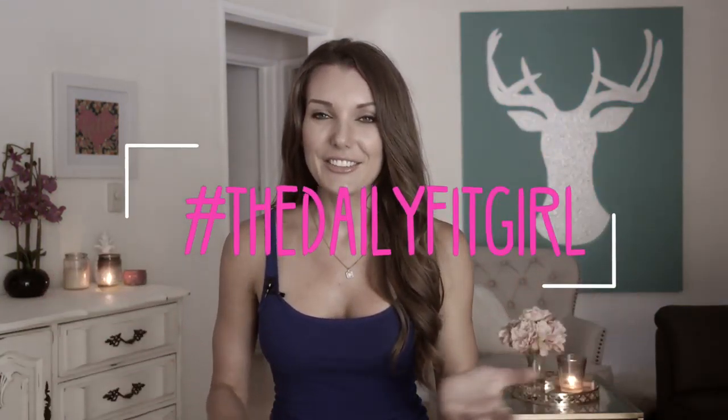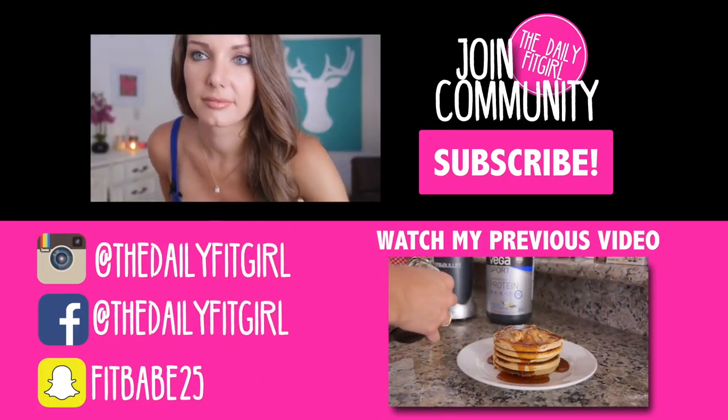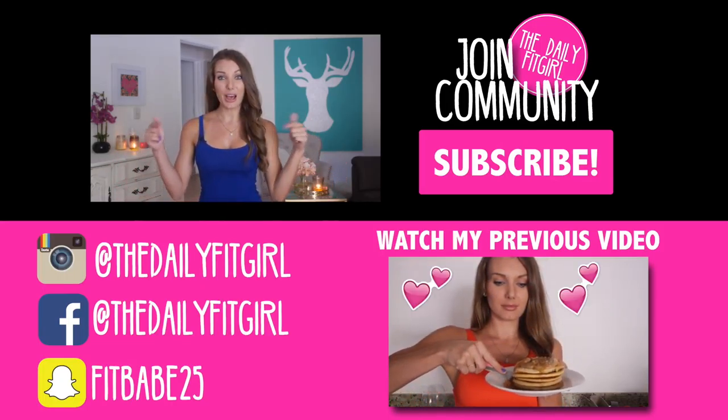Isn't that delicious? Go to the store, get the ingredients, and make this recipe sometime this week. If you do, post it on Instagram and tag me — tag the Daily Fit Girl — so I can see how yours turned out and whether you changed anything up. Give this video a thumbs up, leave any questions or comments below, and make sure you subscribe. I'll see you guys next week!